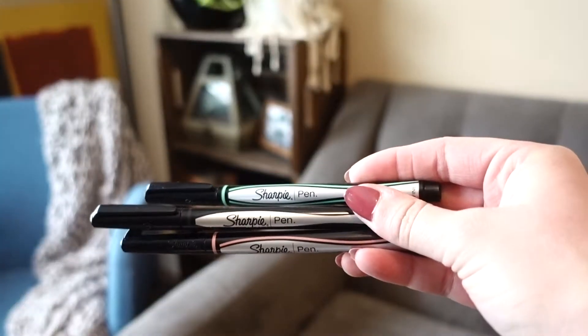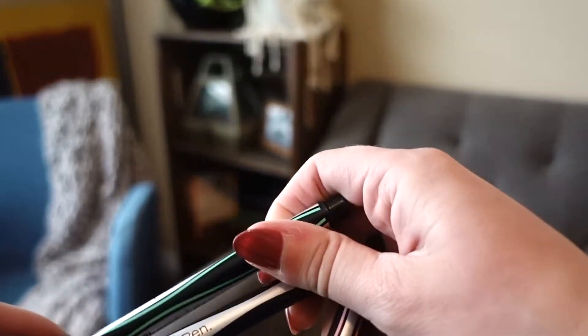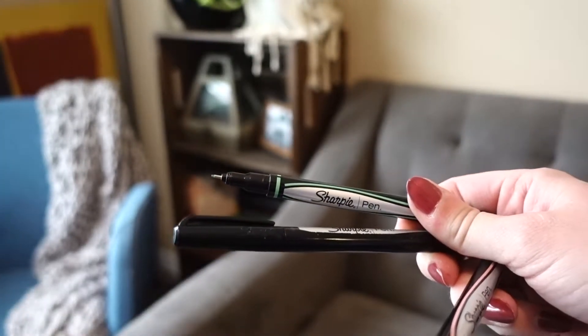Second is the Sharpie pens. I love these — these were actually my first find. They're very similar to the Staedtler ones, just a felt-tip pen, very fine. I first got these in black and really enjoyed them. I also found this pastel color collection, which I actually enjoy. It includes a mint green, a coral pink, a brighter pink, a light blue, and I think black — so about four or five colors. Those are really great.